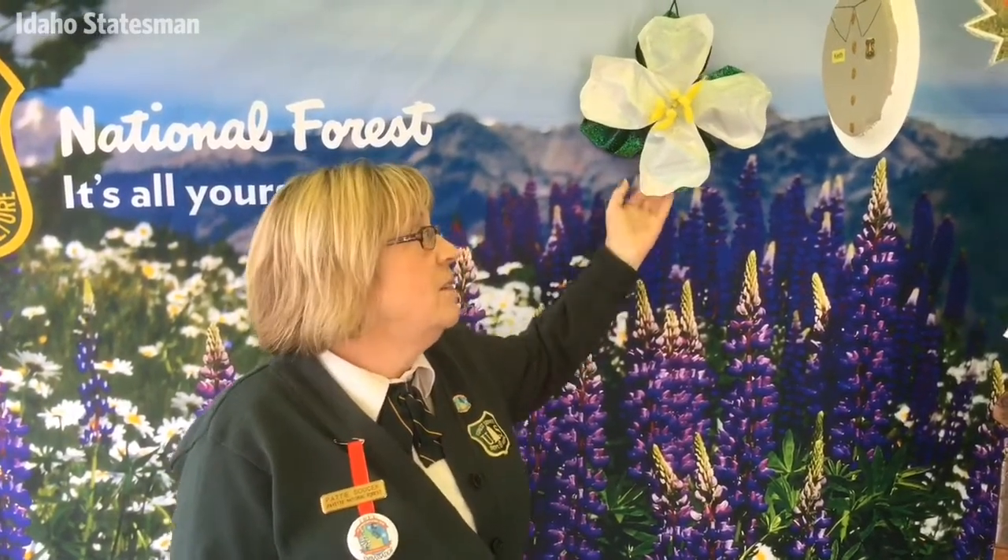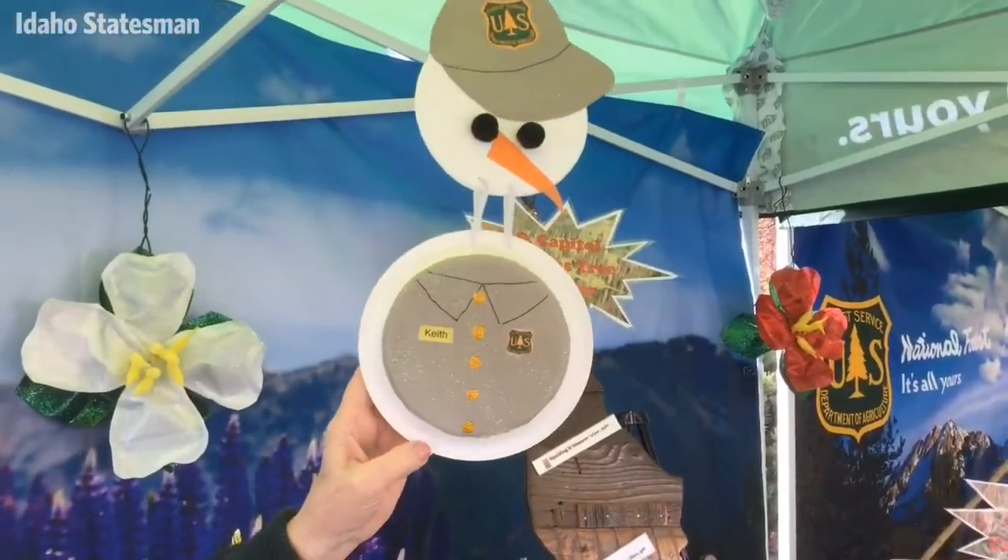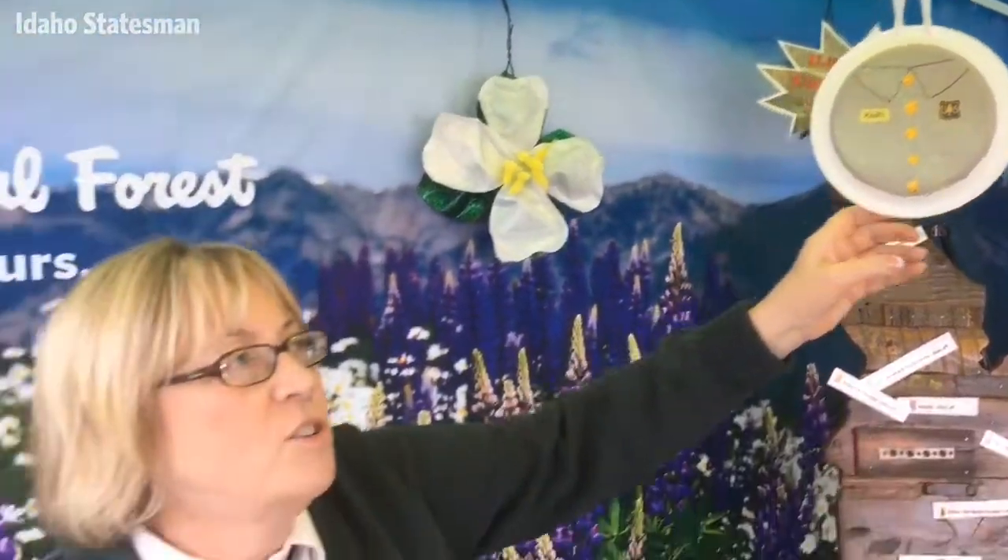We collected and used about 1,200 milk jugs. We have snowmen that are waterproof, made from plastic picnic plates, that are going on the large tree.